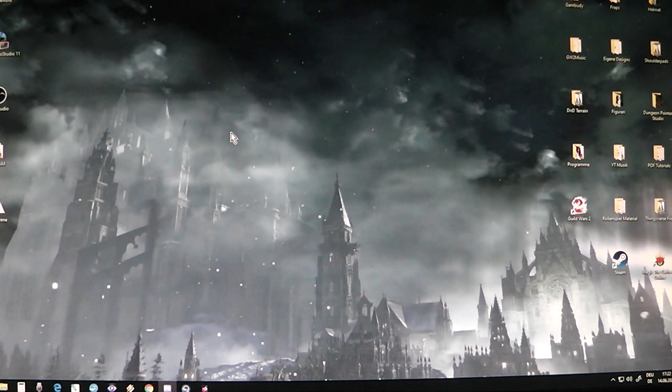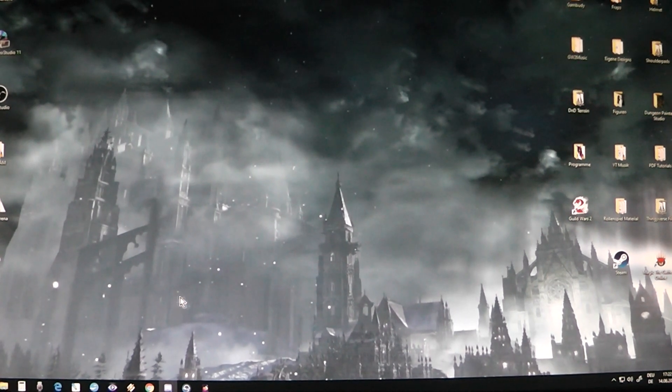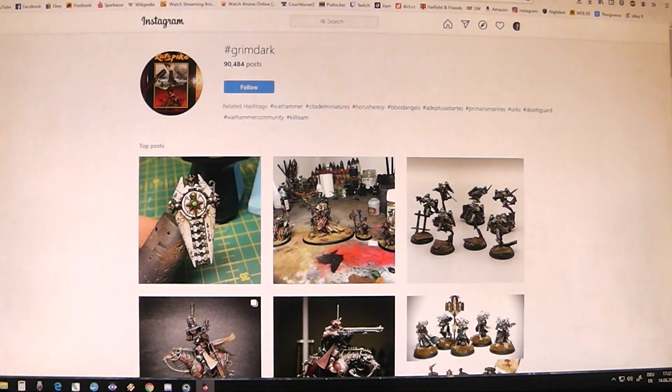And where does it come from? Well, it comes from several different sources and most of the time it is a visual stimulus — something that you have seen, something you have heard or seen in a movie. Or maybe someone painted a special miniature and all of a sudden you get the urge to do it yourself and paint it yourself. So, let's dive right in.